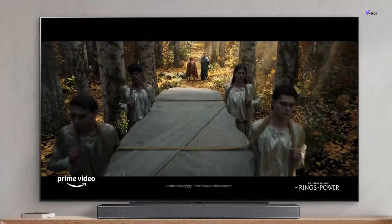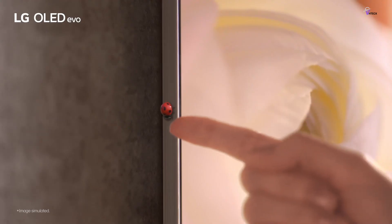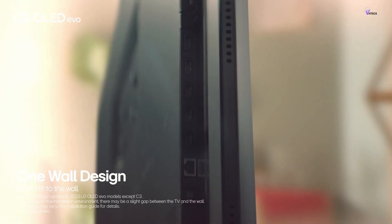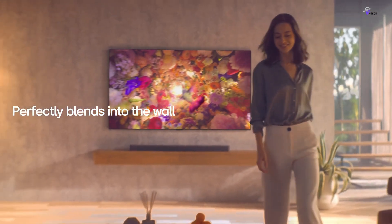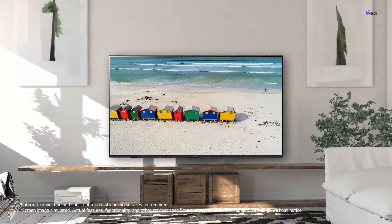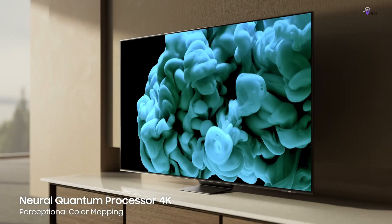The LG C3 OLED has remarkably wide viewing angles, which means you can enjoy your favorite movies and TV shows from virtually any angle in the room. This is a hallmark of OLED displays and one of the reasons why the LG C3 OLED is such a great choice for anyone who wants stunning picture quality without worrying about where they sit. Overall, if you're looking for a high-quality TV with excellent picture quality and a wide range of features, the LG C3 OLED is definitely worth considering. We have compiled a list of the top 5 75-inch TVs that can turn your living room into a cinematic paradise.